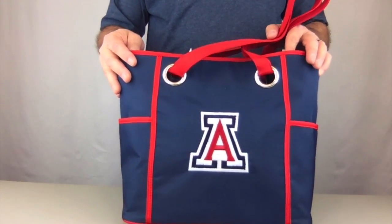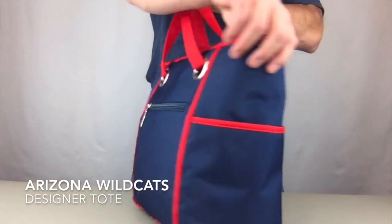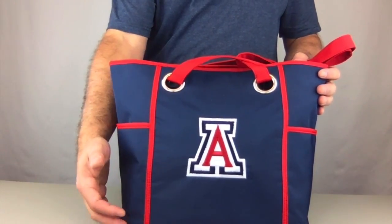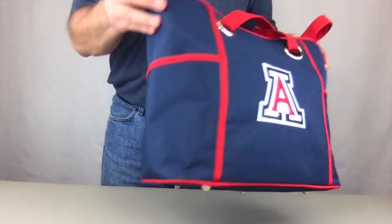Hi, today I'm bringing to you the Arizona Wildcats officially licensed Designer Tote by Charm 14. This tote measures 16 and a half inches wide, 11 and a half inches tall, and it's about 6 and a half inches deep — it's a large tote.